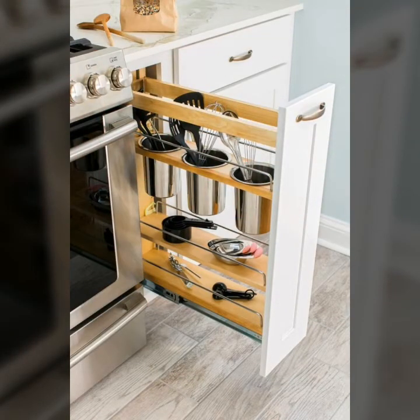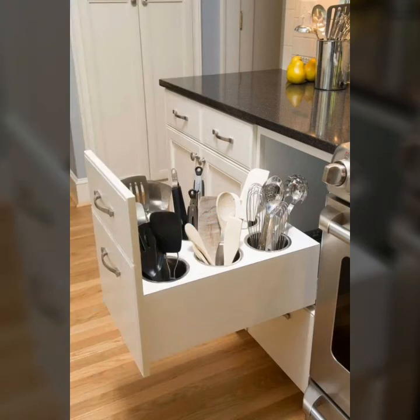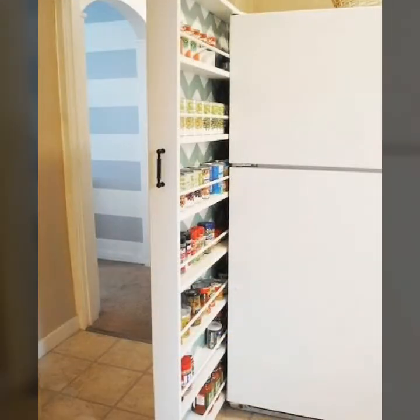But consider before you start constructing cabinets in or out of your kitchen — the wall of your kitchen and the various kinds of cabinets that you can have. A professional will help you to a great extent regarding these aspects.